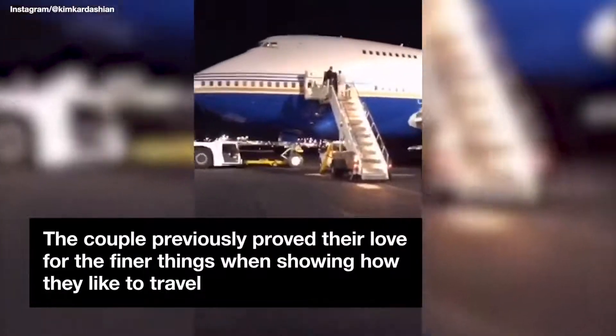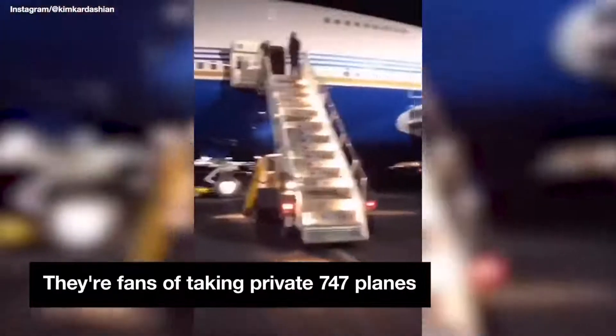No big deal, just taking a private 747 — this is how he does it now. I've never even heard of this before. So this is our room for the long flight. I've never been on a private 747 before so I'm like, oh my god. There's bedrooms everywhere — no big deal, just like a chill room. This is endless.